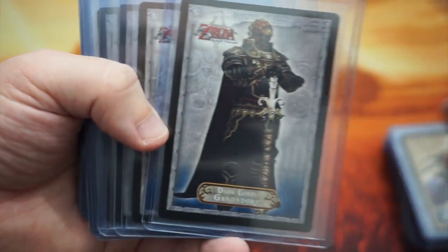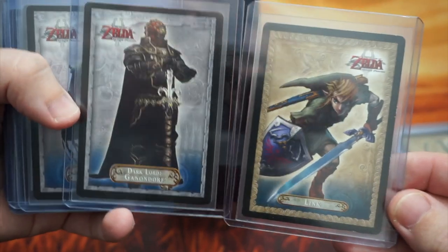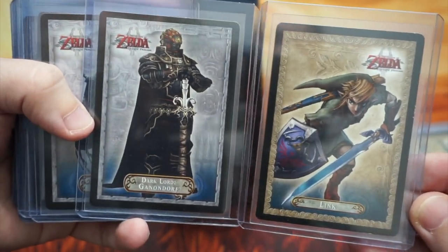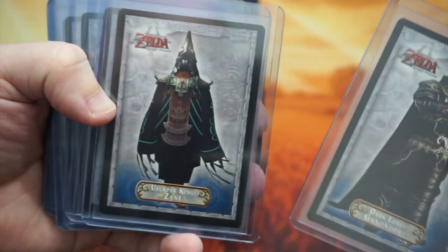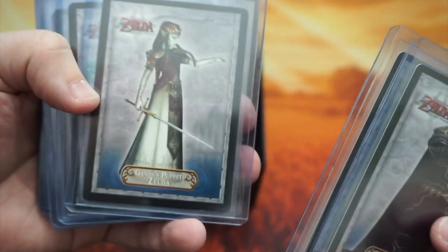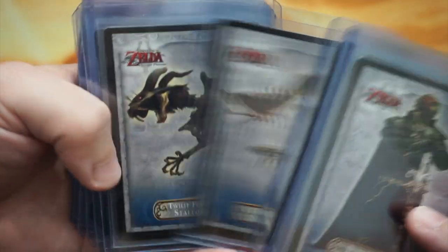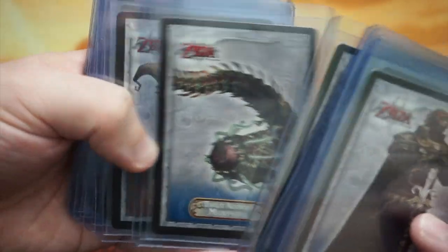Now we get into the dark characters — these are the villains in the game. Dark Lord Ganondorf — that's one of my favorites. The Link, Ganon, and Zelda cards are probably the most expensive from the base set. Probably pretty nice to have if you're a fan of the game. And then there's Zant, Puppet Zelda, Phantom Zant, and then all the bosses from the temples.